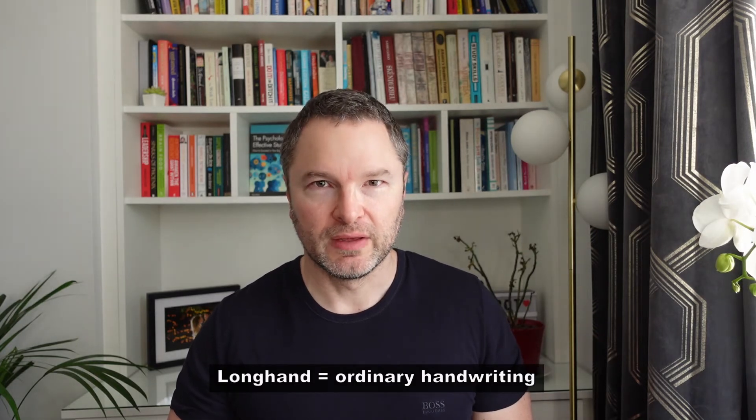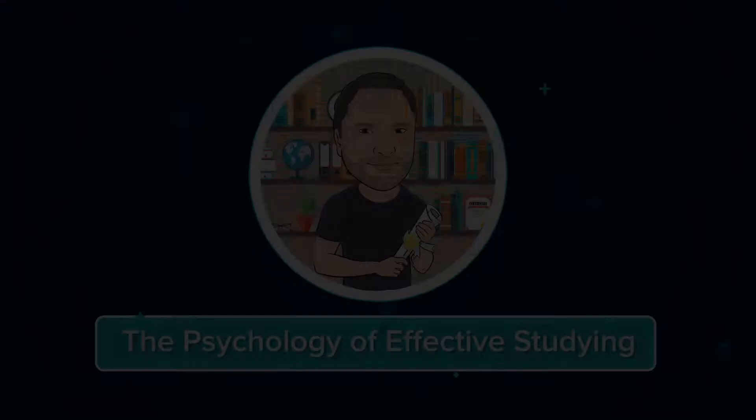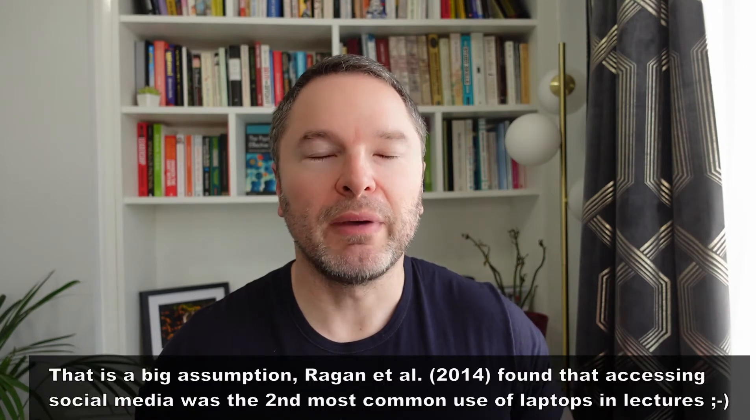Hi there. In this video we're going to have a look at some key research that's compared laptop versus longhand based note-taking of lecture material and consider its implications for the way you go about taking notes generally. Laptops are becoming an increasingly common sight in lecture theatres, and assuming they're being used to take notes as opposed to check social media, this does rather beg the question of whether there is any demonstrable advantage to using a laptop to take notes over writing notes out by hand.